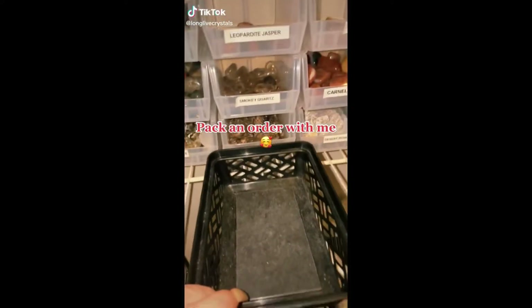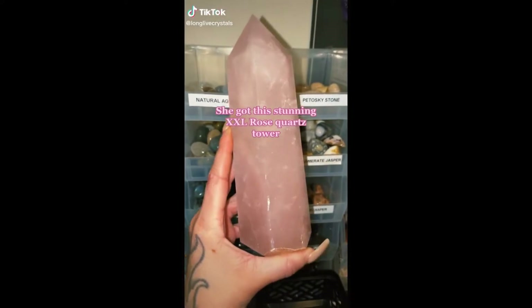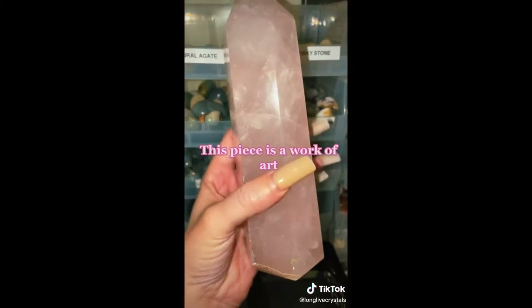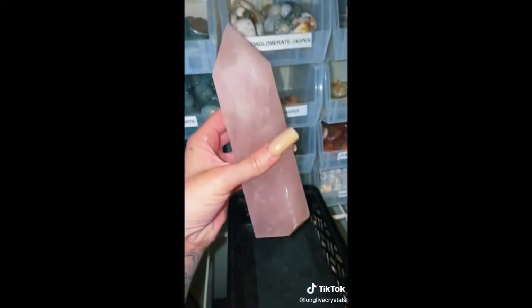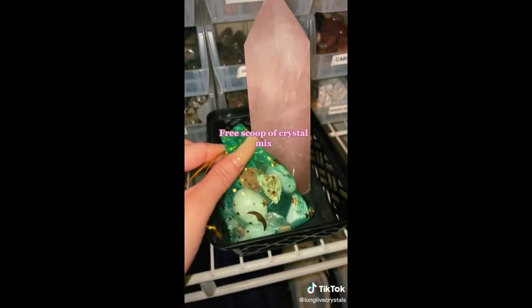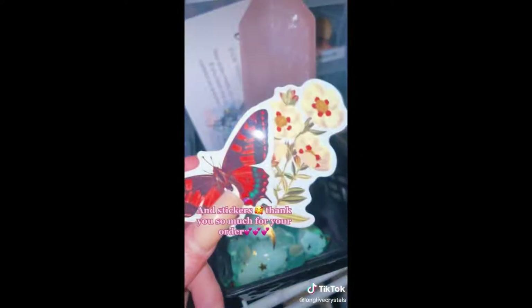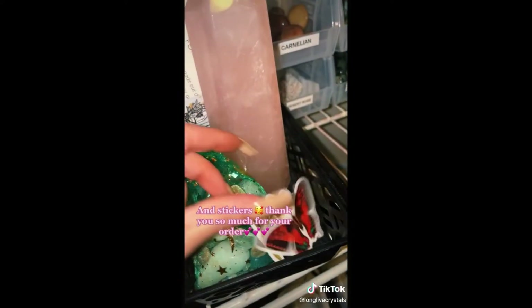Pack an order with me. She got this stunning XXL Rose Quartz Tower. This piece is a work of art. Free Scoop of Crystal Mix, Thank You Card, and Free Incense. And stickers. Thank you so much for your order.